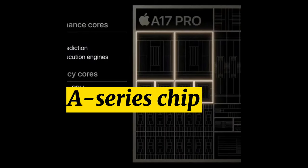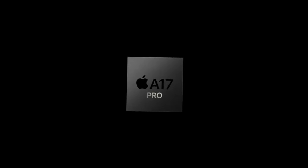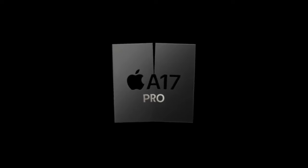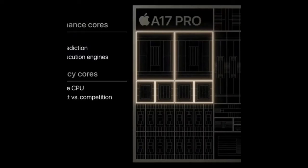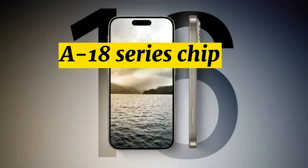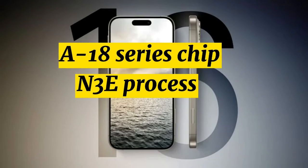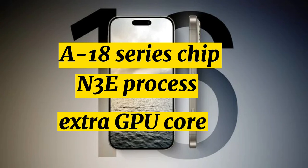A-Series Chips. The iPhone 16 and iPhone 16 Plus are expected to use an A17 chip, but rumors suggest it won't be the same A17 Pro chip that's in the iPhone 15 Pro and Pro Max. Analyst Jeff Pu believes Apple will instead use A18 and A18 Pro naming, with all iPhone 16 models featuring some kind of A18 series chip. He believes all of the chips will use the N3E manufacturing process, and the Pro chips could perhaps have an extra GPU core not available in the standard chips.